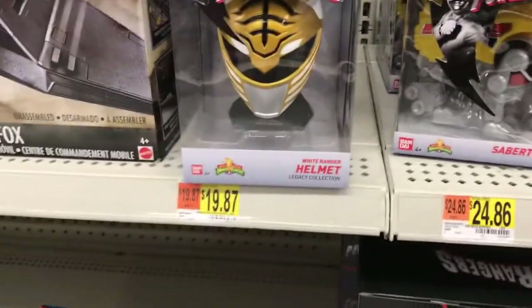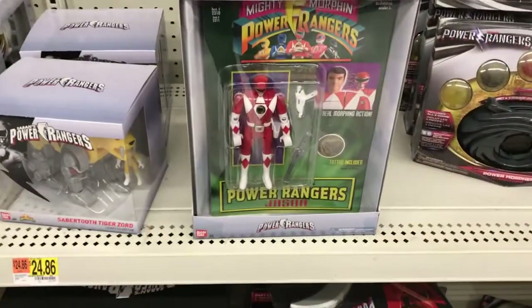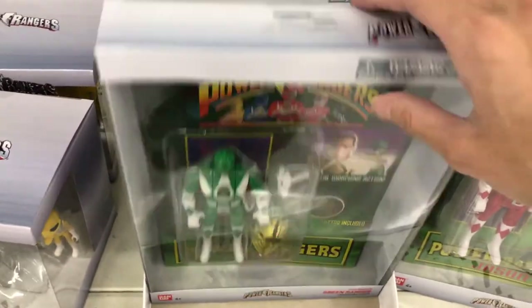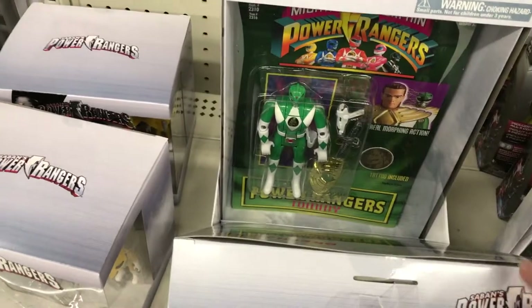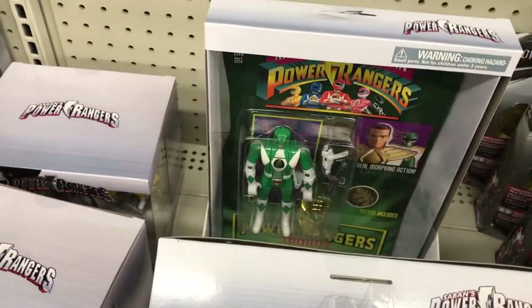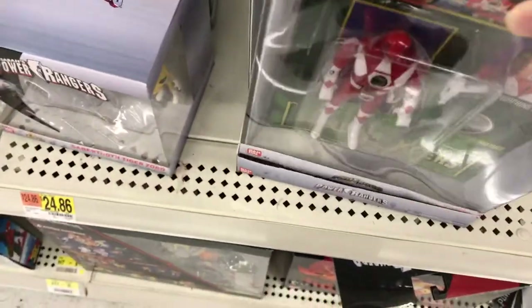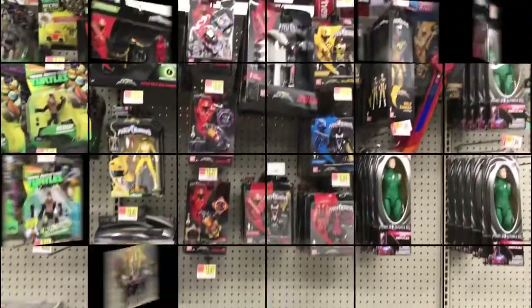Here we have the Legacy line. We got the Saber-Toothed Tiger 2486 and the Legacy Mask Collection — the White and Red Ranger. Here are the Legacy Money Morph and Automorph figures: we have the Red Ranger, the Green Ranger, and the Pink Ranger. It looks like the Green Ranger — Tommy — is not very popular, so it is full stock here. And that is all for the Power Ranger aisle.